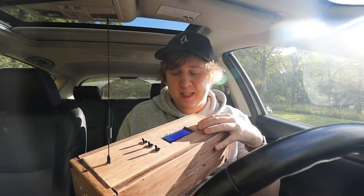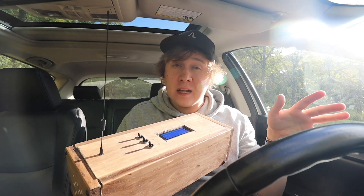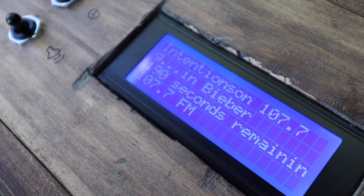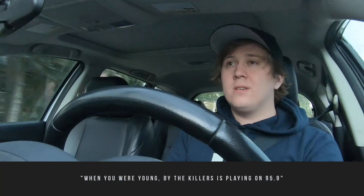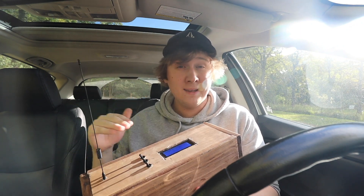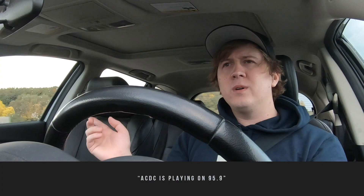It starts at the top of the spectrum by listening to a specific radio station, making a five-second recording, and then sending it off to get processed. If it finds something, it will announce it out loud and display it on the screen. 'Intentions' by Justin Bieber is playing on 107.7. 'When You Were Young' is playing on 95.9. I love 'When You Were Young.' If it doesn't find anything, it will switch to another station and continuously scan down the spectrum until it reaches the bottom, then start over again. ACDC on 95.9, let's get it!